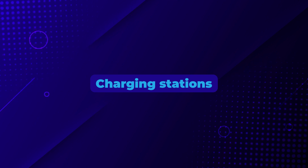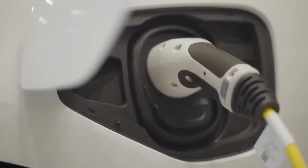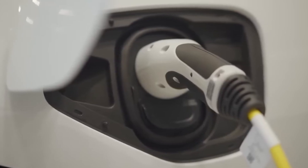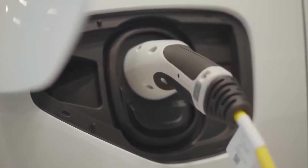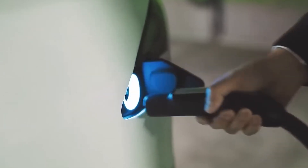Charging stations for electric vehicles are popping up everywhere these days. There are more public chargers than ever, and lots of places like offices and malls are getting them too, making owning an EV more convenient with more options for keeping your car charged.